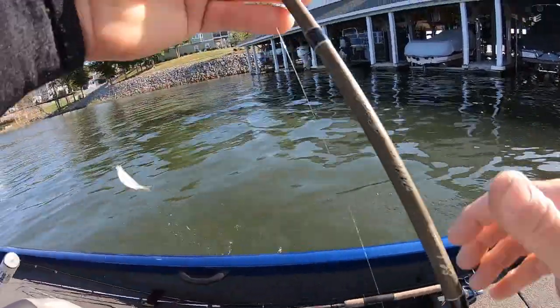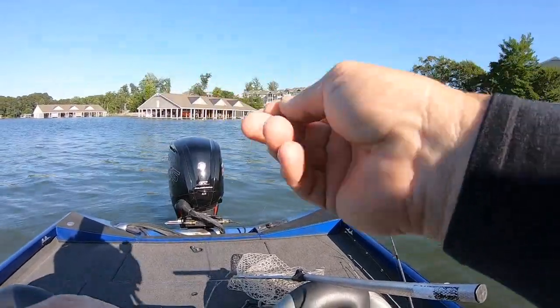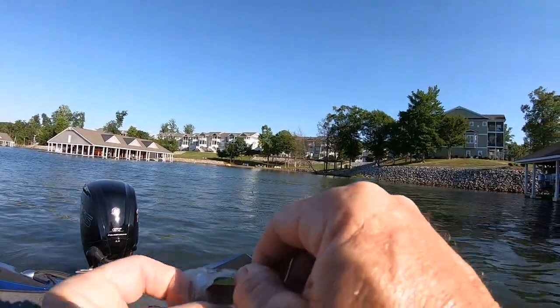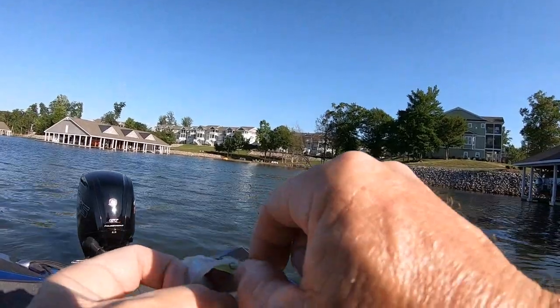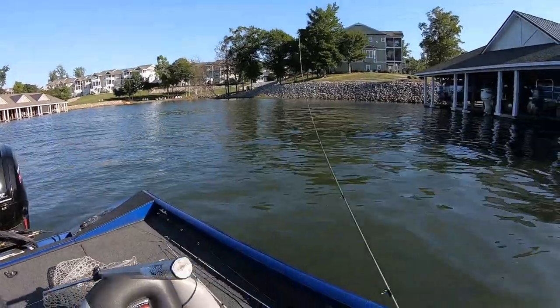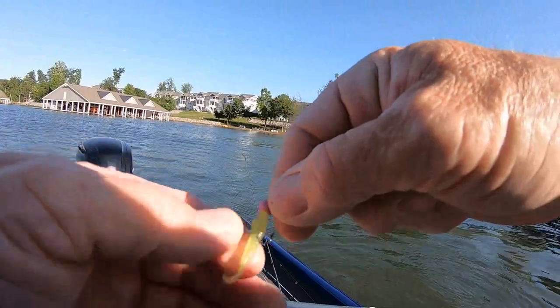My camera's getting hot — trying to turn my back to the sun to cool it off. The case is black, so on a hot day like this where you're facing the sun a lot, it gets a little hot.